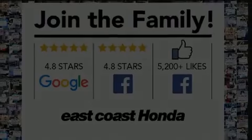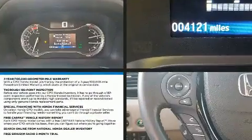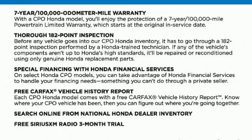Climb inside the 2020 Honda Ridgeline. With fewer than 5,000 miles on the odometer, this vehicle proves competitive in its price class based on its condition and value.